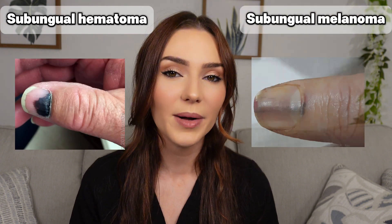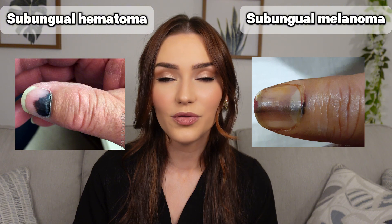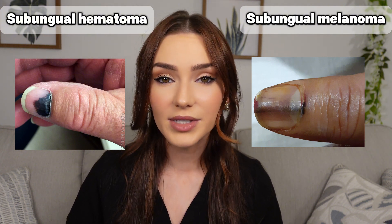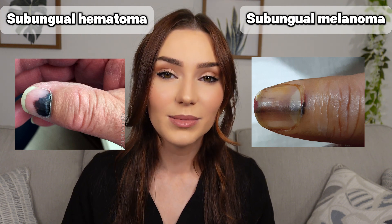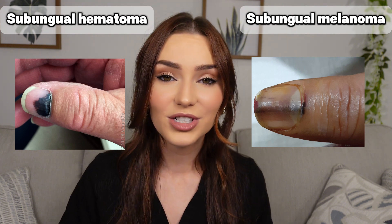Today we'll be talking about subungual hematomas and subungual melanoma. A subungual hematoma is essentially a collection of blood underneath the nail from trauma, whereas a subungual melanoma is a very serious type of skin cancer that can occur under the nail. While these two conditions may look similar, they're very different as far as cause, clinical presentation, and treatment.